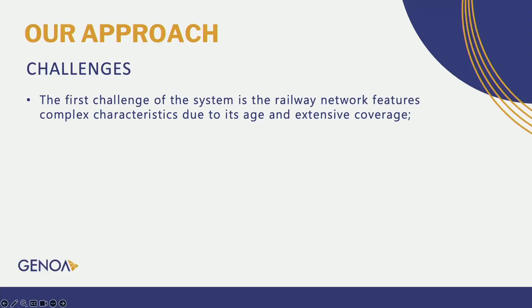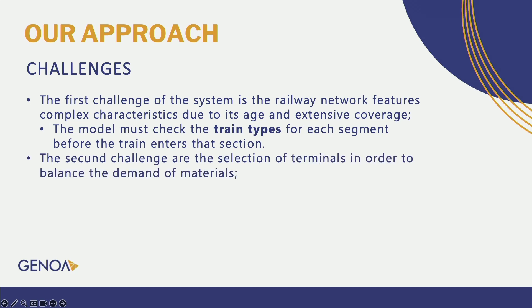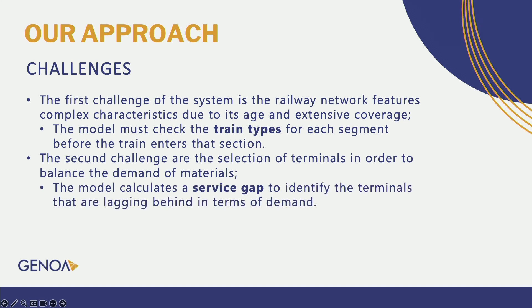I will now talk about the two challenges we faced. The first was that the railway network features complex characteristics due to its age and extensive coverage, so the model must check the train types for each segment before the train enters that section. The second challenge is the selection of terminals in order to balance the demand of materials — the model calculates a service gap to identify the terminals that are falling behind in terms of demand.